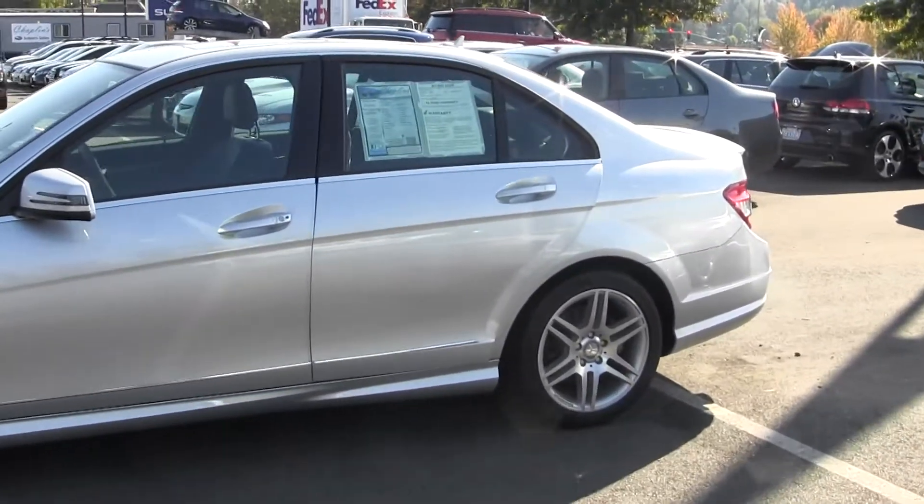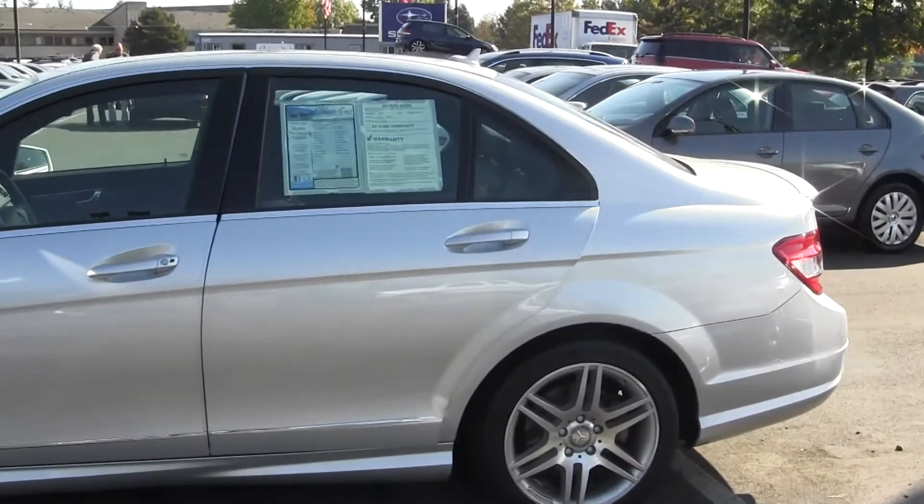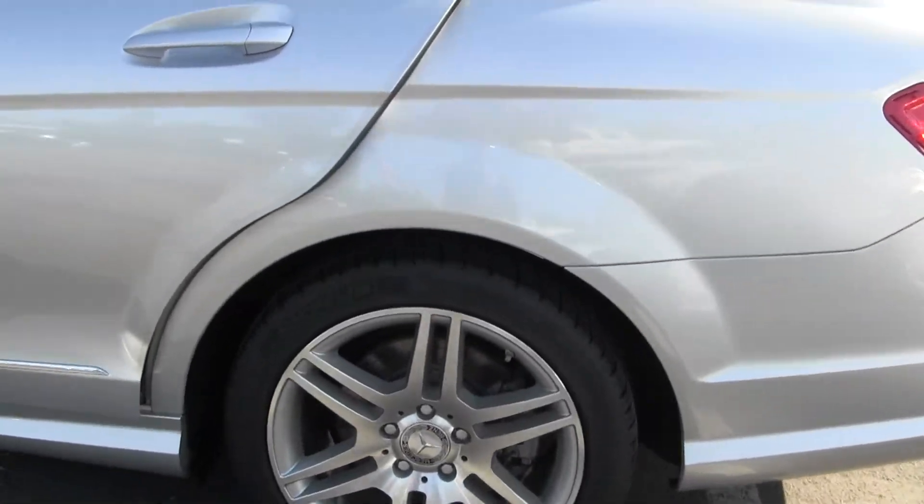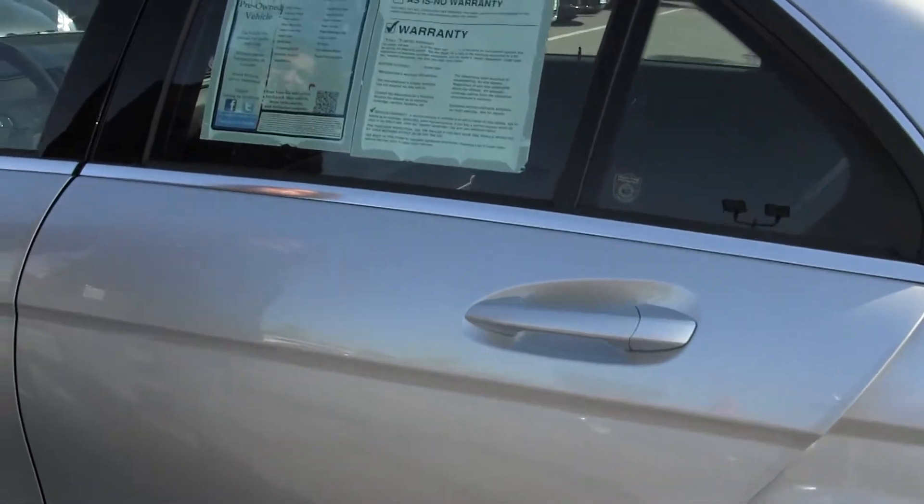Right now we're looking at this 2010 Mercedes C350. Very good condition, great looking car, silver on the outside.